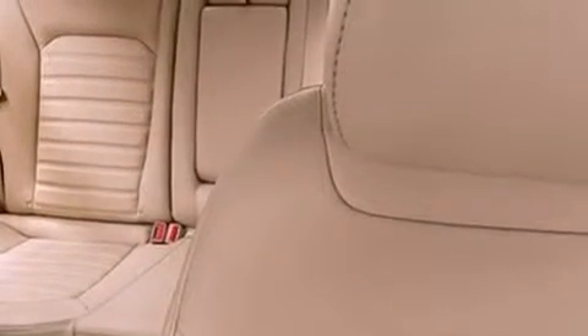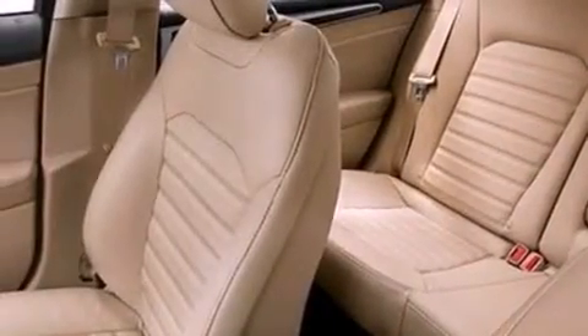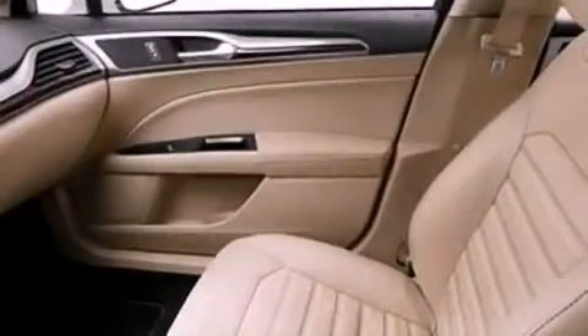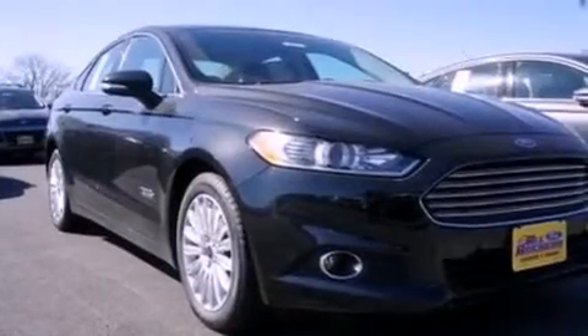Dual power seats, cruise control, a six-speaker audio system, performance tires, an illuminated driver's side vanity mirror, a security system, an anti-lock braking system, air conditioning, and leather seats that provide great support and create an overall luxurious feel.